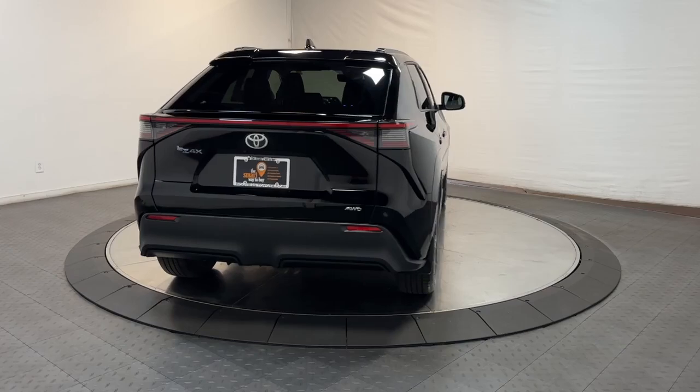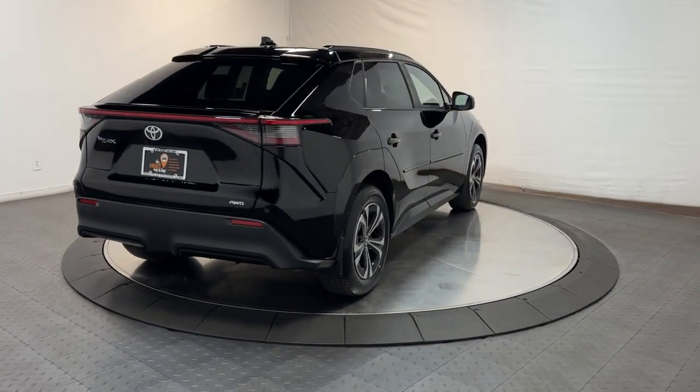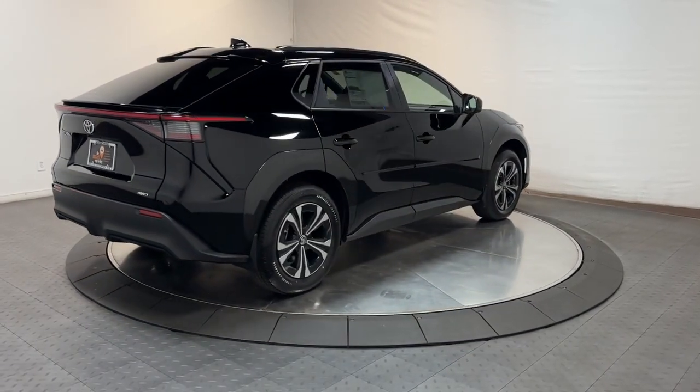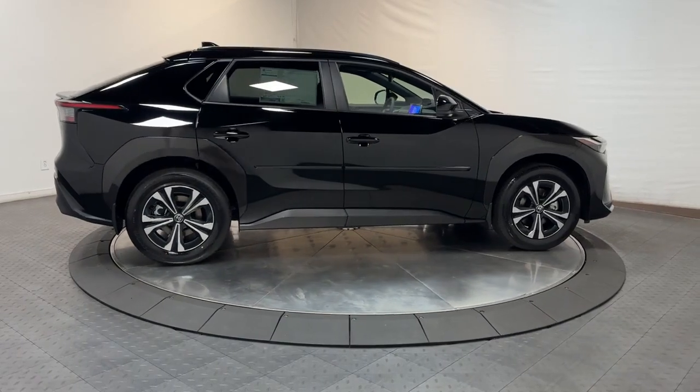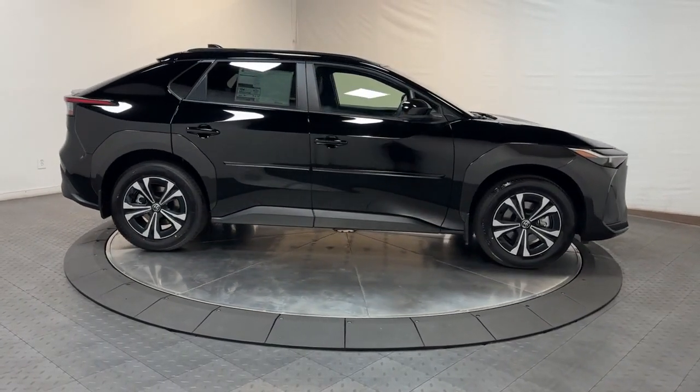Pre-collision system, all-wheel drive, tires all-season, sun/moonroof, navigation system, power liftgate, backup camera, heated mirrors, dual-zone AC, aluminum wheels.